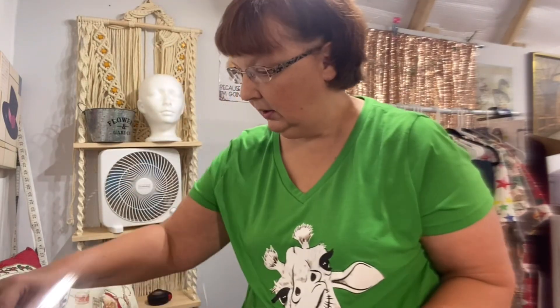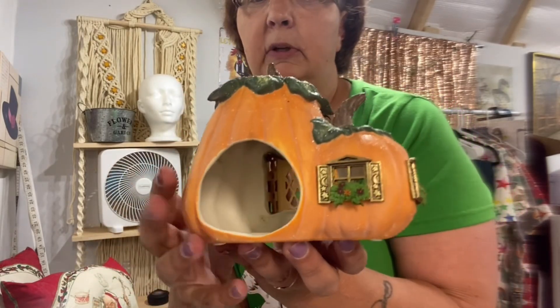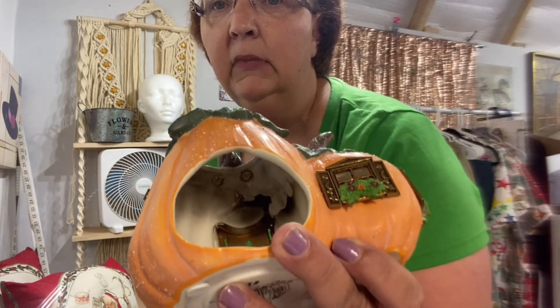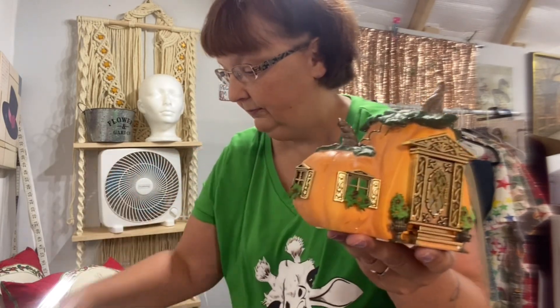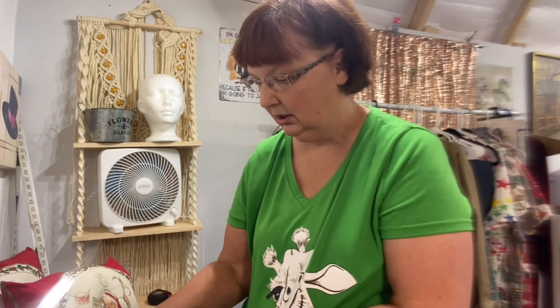I paid three dollars for the candlesticks. Next is a PartyLite candle holder — I thought somebody might like this for the fall season. It comes with the box, has been used and shows some wear inside, but I should be able to get in there and clean it up. I told my husband if nobody's interested, I'll keep it for myself, but I think it'll go — maybe around $15.